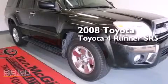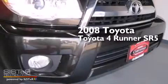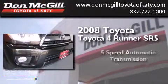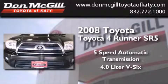This is a certified pre-owned 2008 Toyota 4Runner SR5. This SUV has a 5-speed automatic transmission and a 4.0L V6.